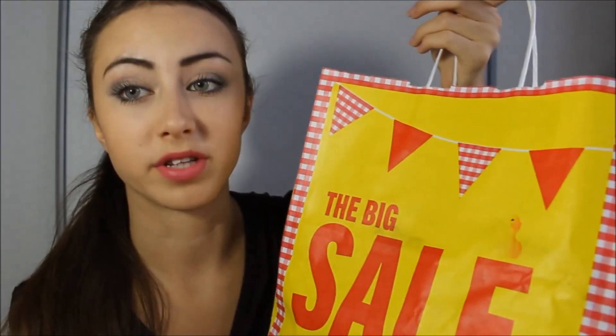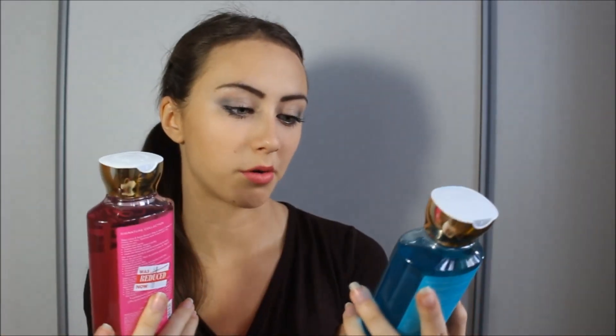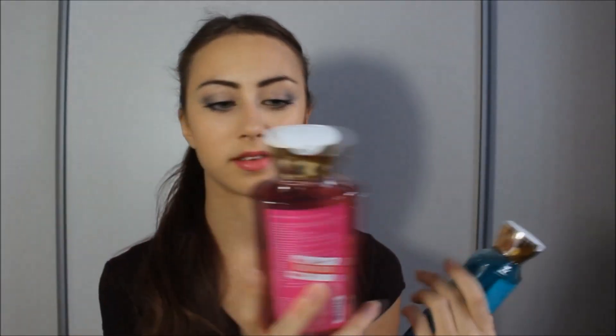Moving on to Bath and Body Works — I got the best sale ever here. Shower gels from this shop are usually around 8 to 11 dollars, but these were only 10 dirhams, which is 3 euros! I got two: one in Morocco Orchid and Pink Amber, and another in Tokyo Lotus and Apple Blossom. There were many more in the same price but my suitcase was already over the weight limit.